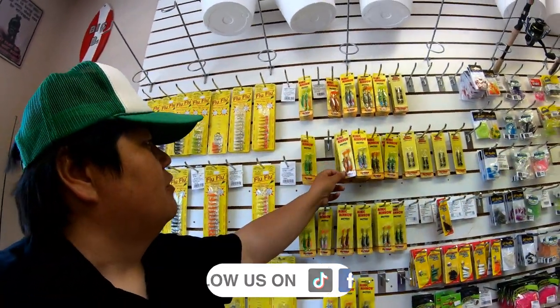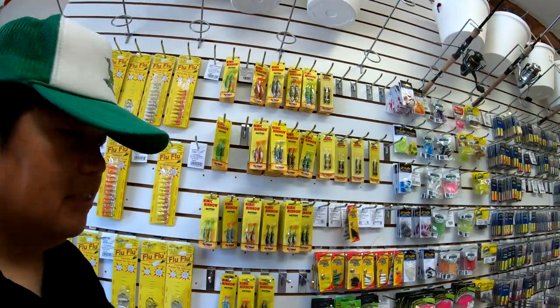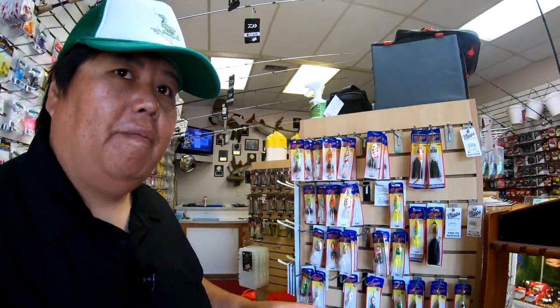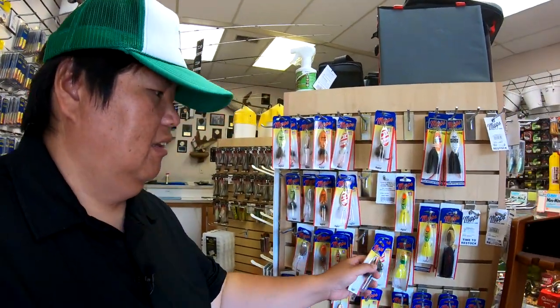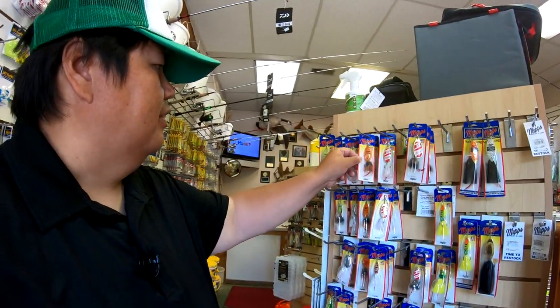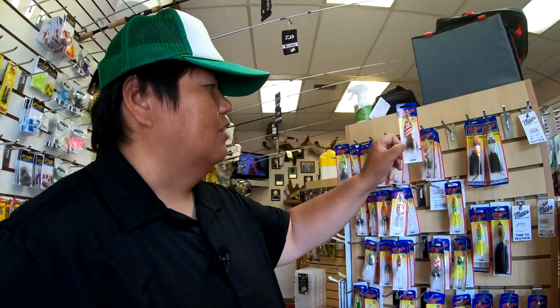A lot of your baits here — you got your mimic minnows, quarter ounce, 8 pounds, 16 pounds. If you guys are going for pike or muskies, Meps 3 and Meps 5 are always good for here. It was a Meps 5 — these are always good. Caught a lot of fish with them, especially in this color right here.